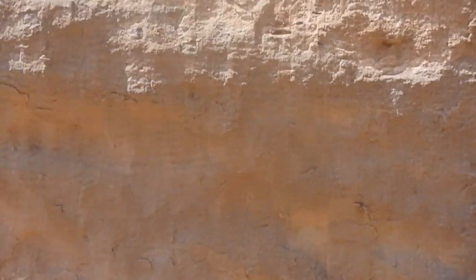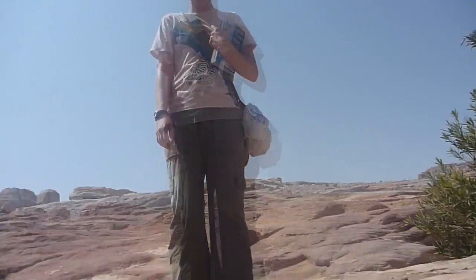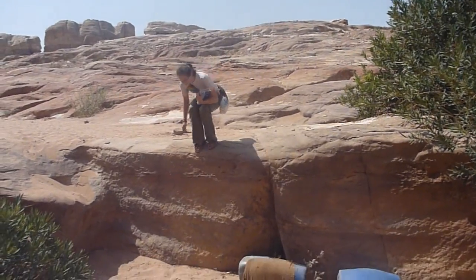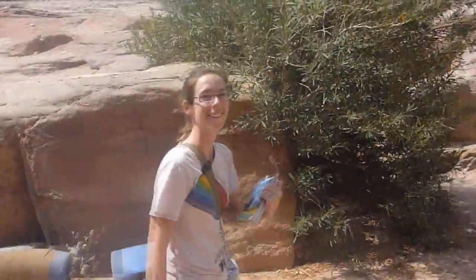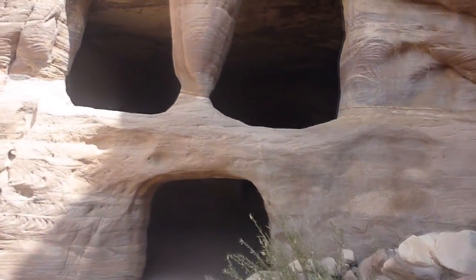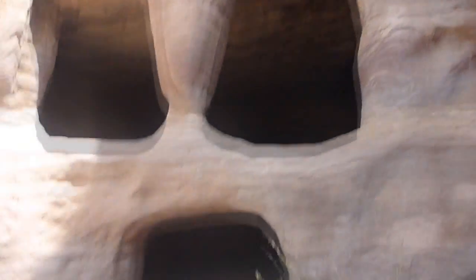There's this massive cliff and Katie is going to jump off of it — look at that, it's almost four feet. You can see the color patterns — really color randomnesses — in the rock.